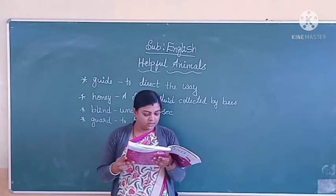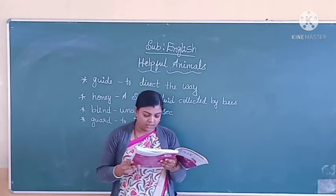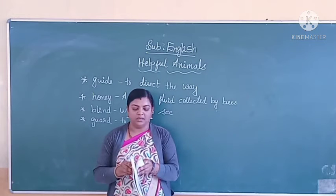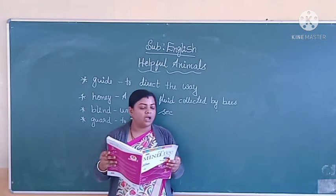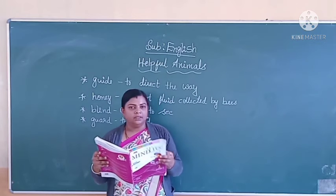Animals help us in many ways. Dogs guide the blind and some herd sheep. Some others guard our home when we are asleep. Animals are pets like a dog or a cat.